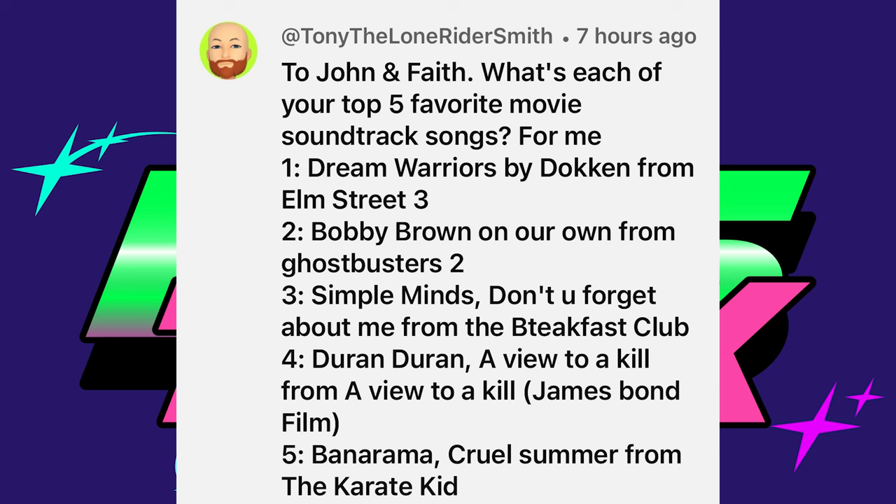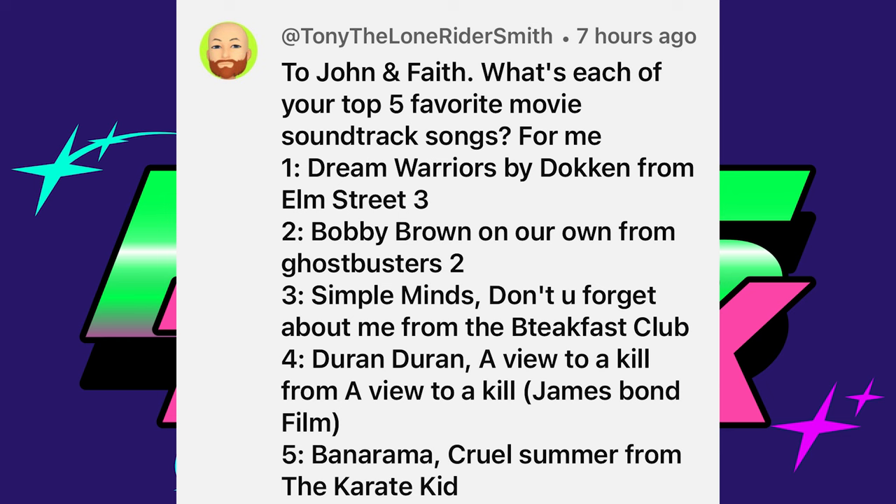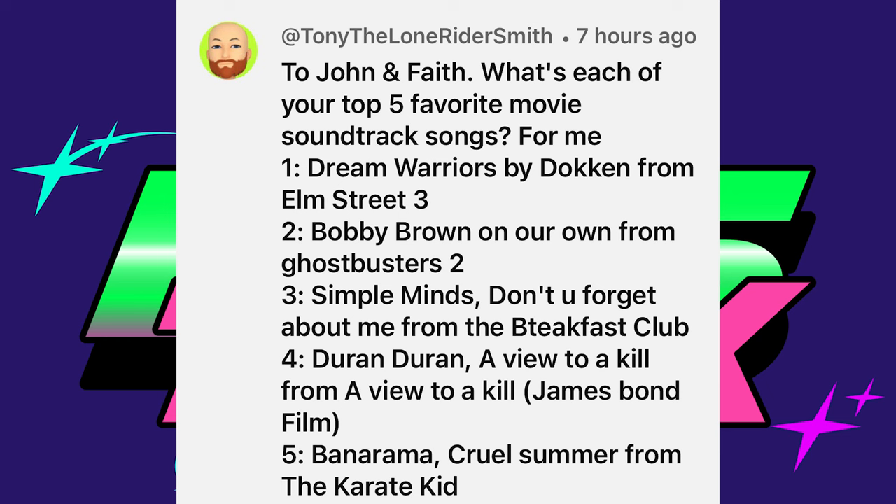Our first question is from Tony the Lone Rider Smith, who asked John and Faith for their top five favorite movie soundtrack songs. His list: number one — Dream Warriors by Dokken from Nightmare on Elm Street 3; number two — Bobby Brown's 'On Our Own' from Ghostbusters 2; number three — Simple Minds' 'Don't You Forget About Me' from The Breakfast Club; number four — Duran Duran's 'A View to a Kill'; and number five — Bananarama's 'Cruel Summer' from The Karate Kid.